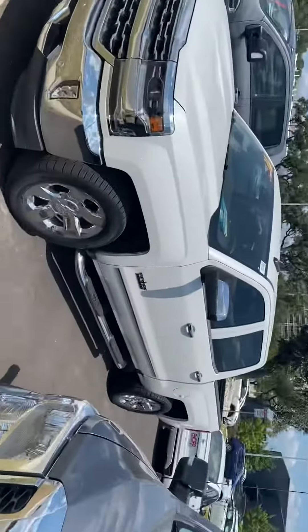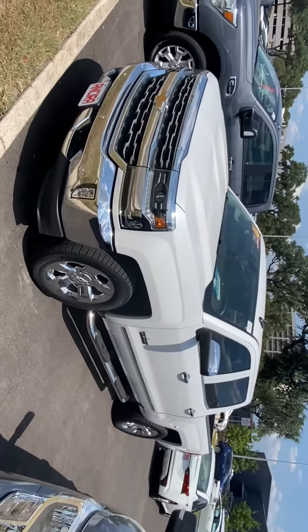Hi Cody, my name is Lou here at Ansira Nissan. I saw you had inquired about the 2018 Chevy 1500. I just wanted to send you a short video to give you a chance to see the truck up close.